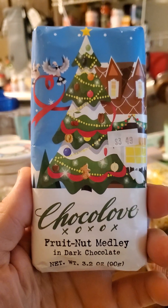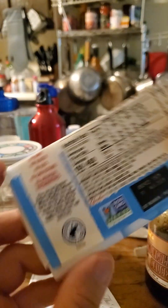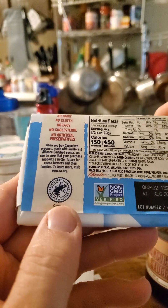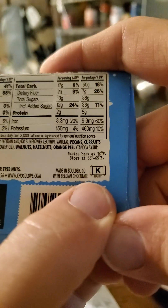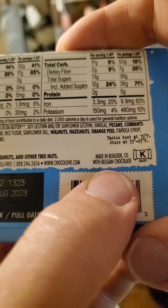This review is of Chocolove's Fruit Nut Medley in Dark Chocolate. It's non-GMO, Rainforest Alliance People and Nature Cocoa certified. It's also Pareve, so in that respect it's safe for Jews. Made with Belgian chocolate.